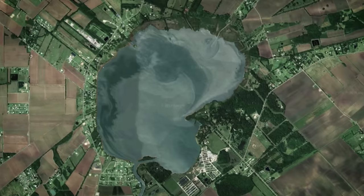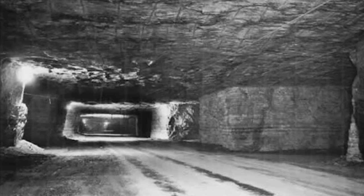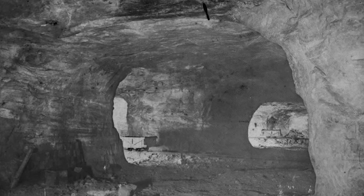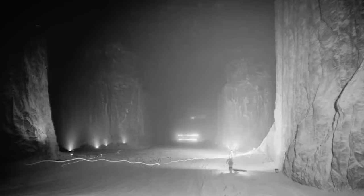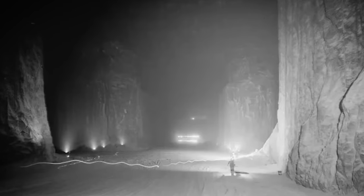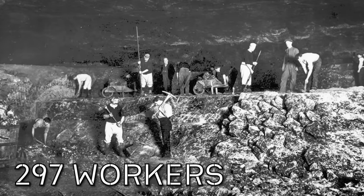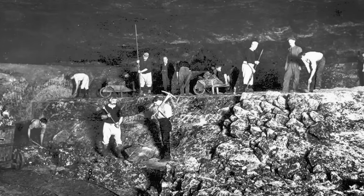Operating below ground underneath Lake Peigneur, the Diamond Crystal Salt Mine is a crucial component of the area's economy. This extensive mining complex extends around 1,300 feet below the lake with a network of 80-foot-high corridors, some as wide as a four-lane highway. The mine employs 297 workers, operating in three eight-hour shifts every day, seven days a week.